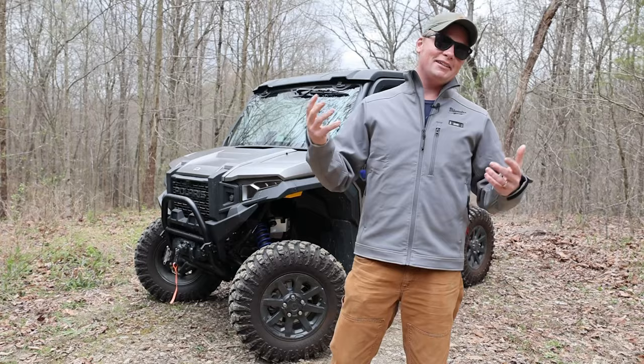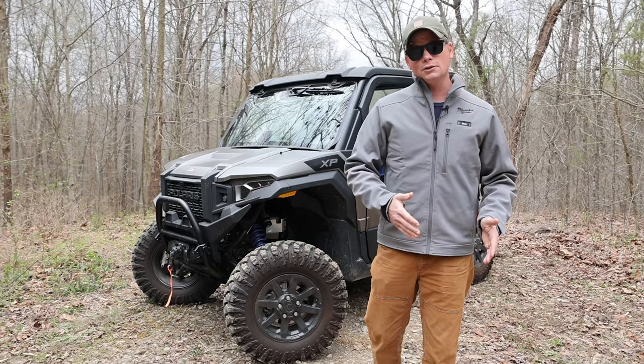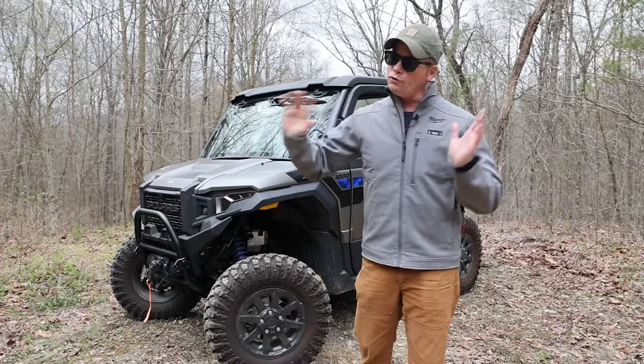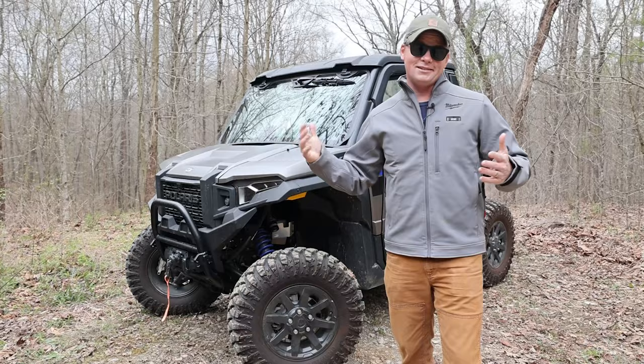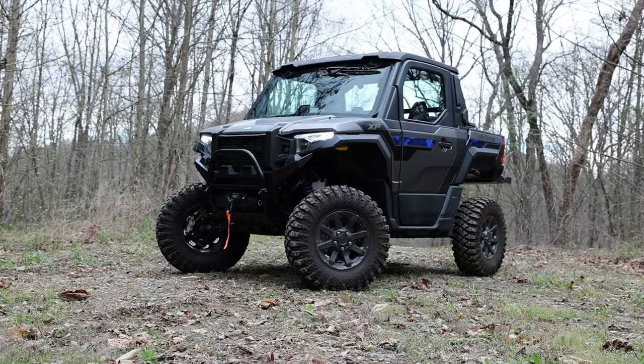Who is this machine for? This thing is the absolute king of rec-ute machines, which means it's perfect for someone who has actual work to do around a piece of property but also wants to use their machine to have a good time — whether that's wheeling, hunting, or camping. Its enclosed cab and excellent HVAC also make it ideal for extreme environments: over 100 degrees, or if you live somewhere where you see below freezing more often than above freezing, the Expedition is your rig. And it's for the person for whom price is no object — if you have to have the absolute nicest machine out there, you're not going to top the Expedition.